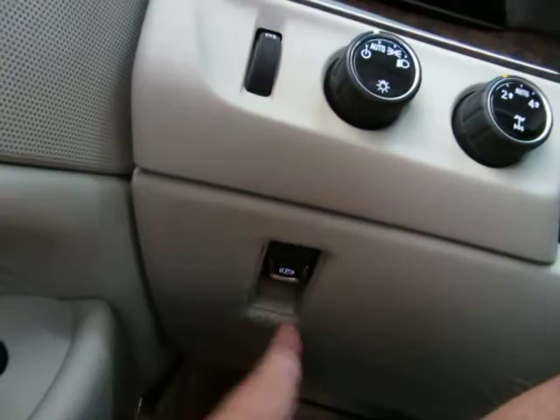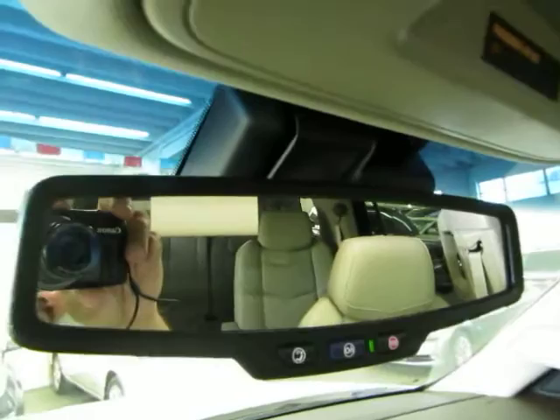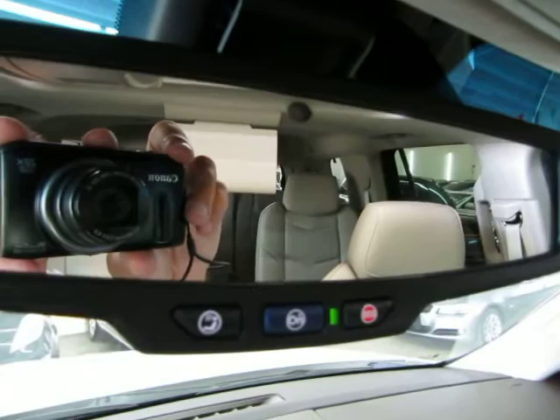There's a ton of options. You got an electronic parking brake down here — you pull it to engage or disengage, step on the brake and push it in. All-digital display and beautiful lighting — it looks really sharp. You've also got an auto-dimming rearview mirror with a sensor that darkens the mirror when someone puts their high beams on you, so it doesn't affect your vision.